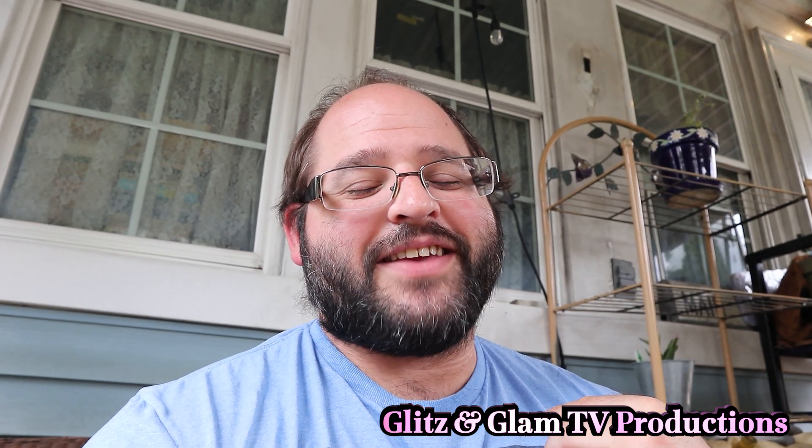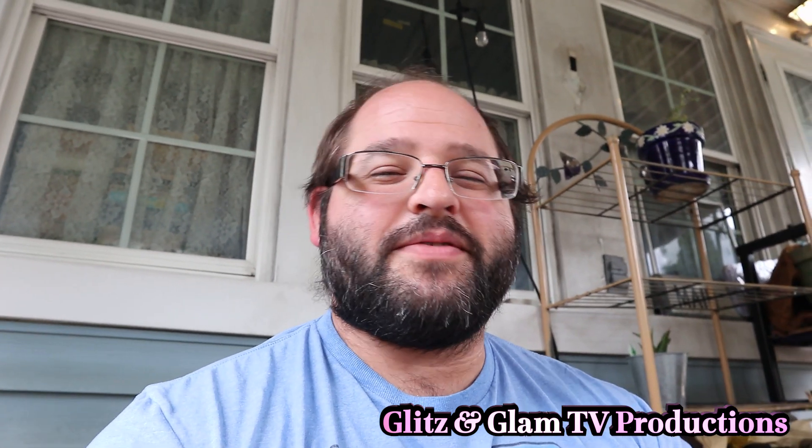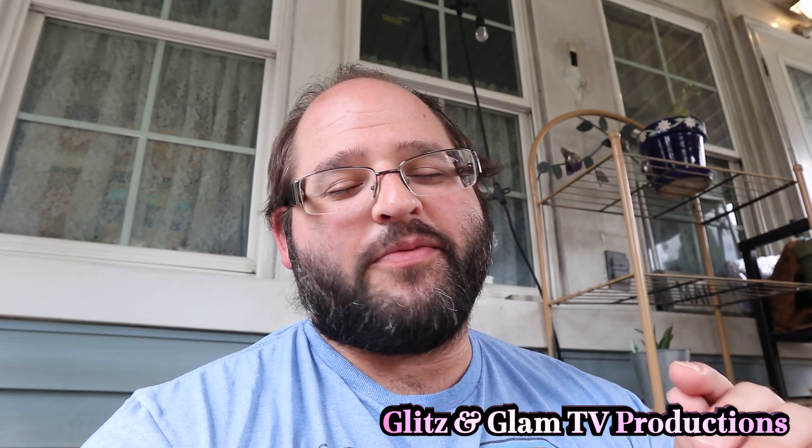Thank you guys for watching. I hope this video was helpful — tried to keep it short and sweet. Hope to see you in the next video. Please like and subscribe, have a good day, and have a happy 4th of July!